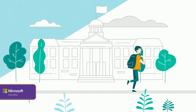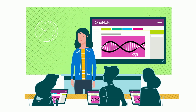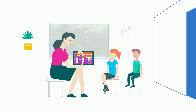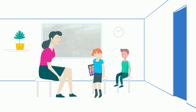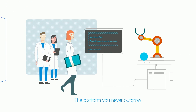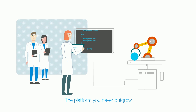Once there was a school that wanted a better way to bring teachers and students together to collaborate, explore, and boost outcomes. Then one day they discovered the solutions offered by Windows 10. From kindergarten to college to career and beyond, they found that Windows grows with students to help them achieve a wide range of learning milestones, all on one platform.